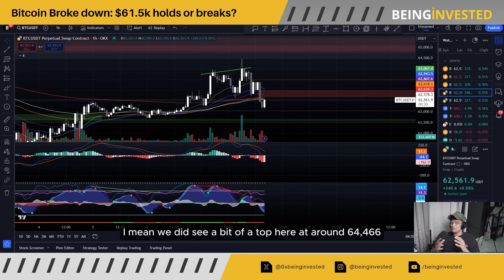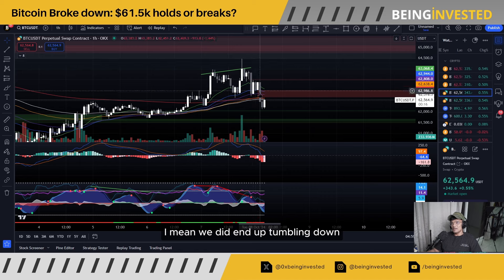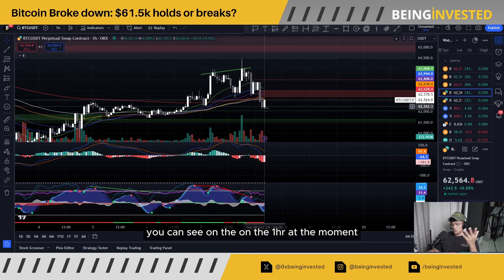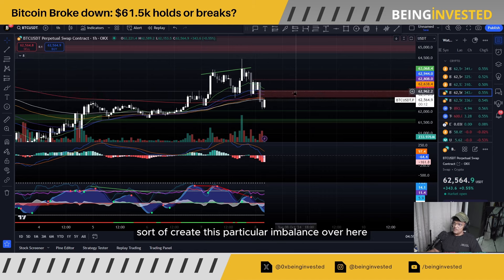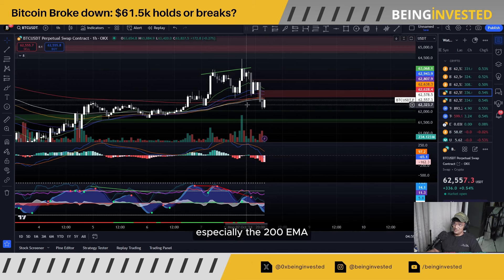We did see a bit of a top at around $64,466 earlier this evening during our New York session. Unfortunately, we couldn't really hold it — we did end up tumbling down. On the one-hour chart, we did manage to sort of create this particular imbalance, but we've pretty much fallen through most of the important EMAs, especially the 200 EMA.